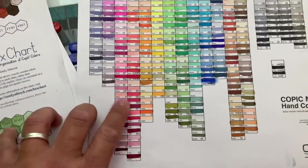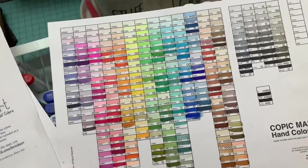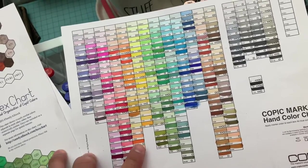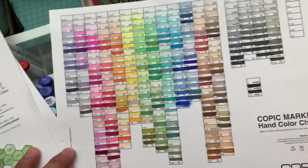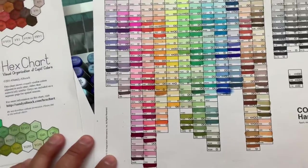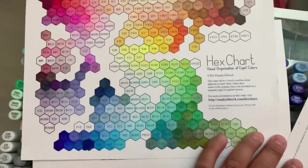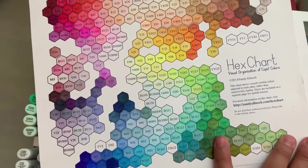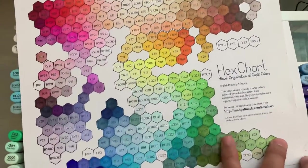Whenever I get new colors, I always swatch this one. This one's always full. And like I said, this one is super worth it — trust me, it will help you out a lot. I've experienced it more with colors now when I've used the hex chart.